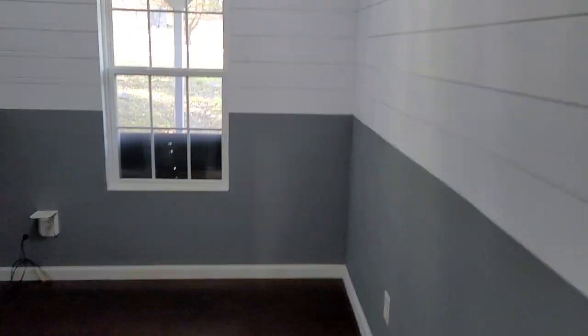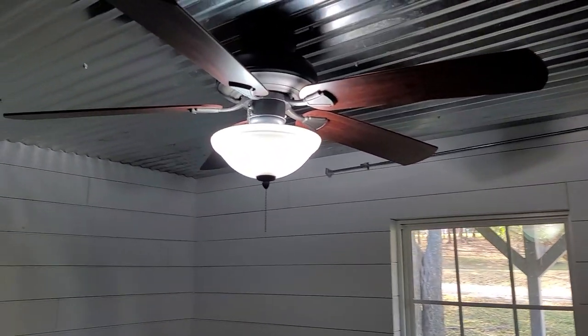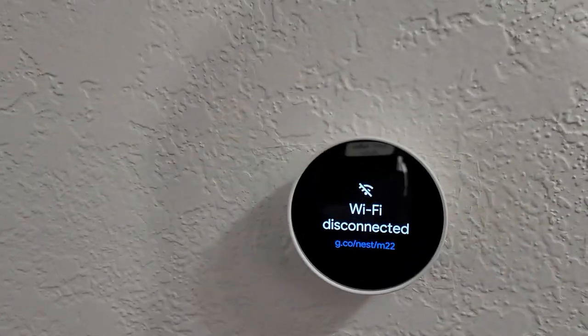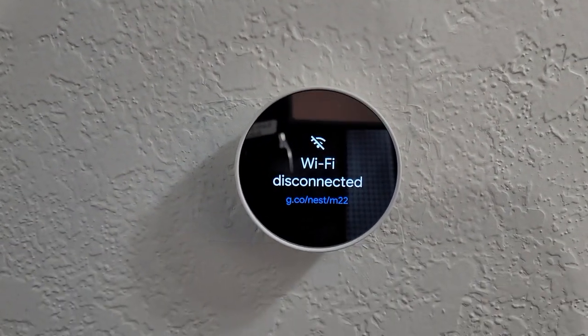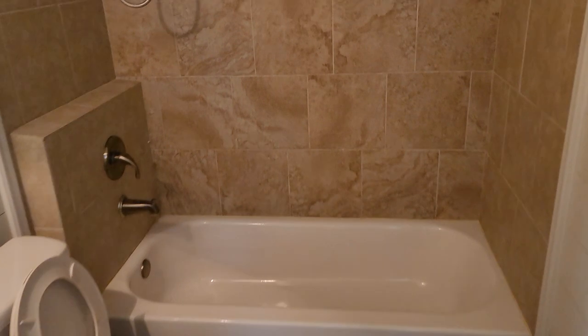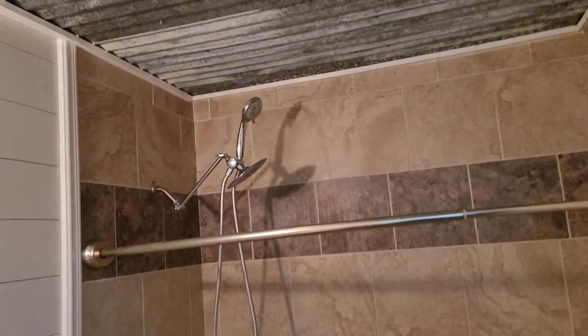First bedroom has ship lap — I would not call that necessarily traditional ship lap. Looks like they're using a standing desk in here; fairly easy to remove or modify. Got an updated Nest thermostat. First bathroom — pretty straightforward stuff.